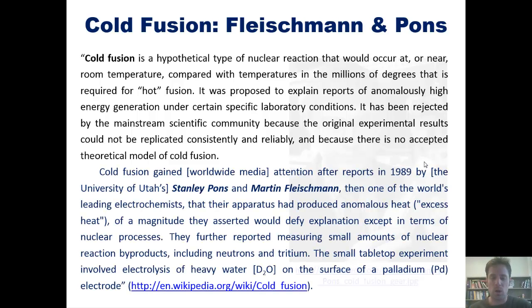Cold fusion gained worldwide media attention after reports in 1989 by the University of Utah's Stanley Pons and Martin Fleischmann — then one of the world's leading electrochemists — that their apparatus had produced anomalous excess heat of a magnitude they asserted would defy explanation except in terms of nuclear processes. They further reported measuring small amounts of nuclear reaction byproducts, including neutrons and tritium.